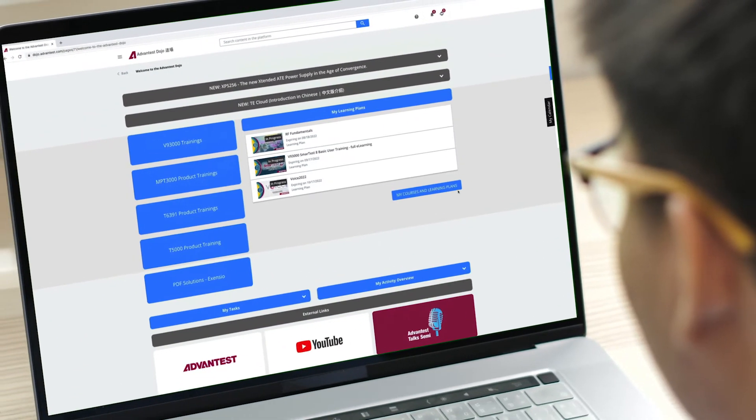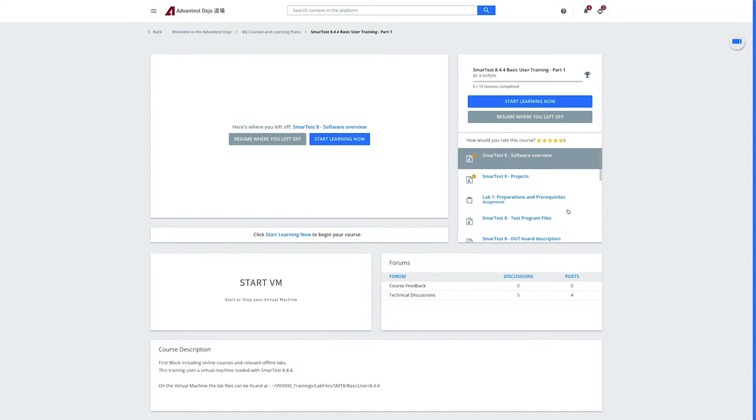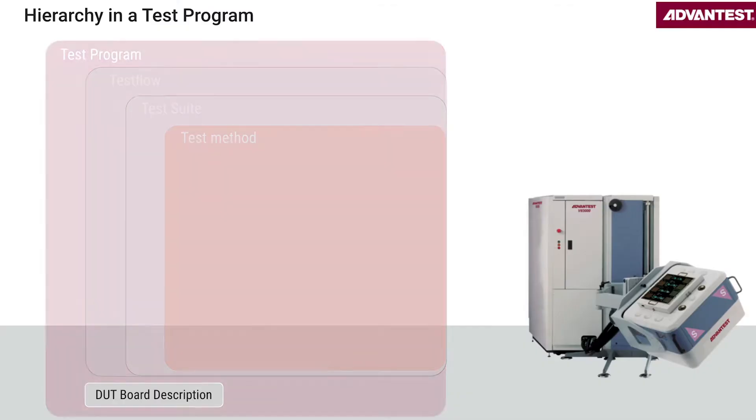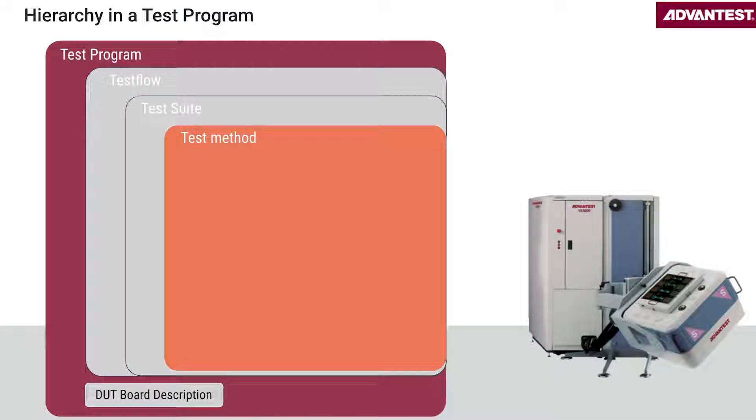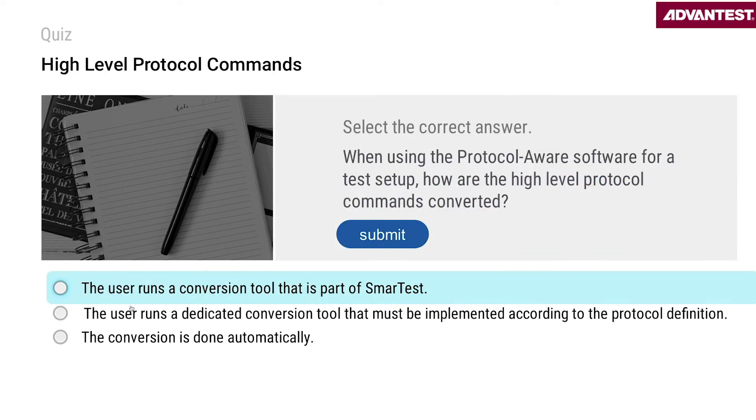My Learning Plans lists all the trainings that you've been enrolled into, which are available 24-7 for your convenience. The courses have quizzes and exercises to help you learn quickly and apply what you've learned to real-world tasks.